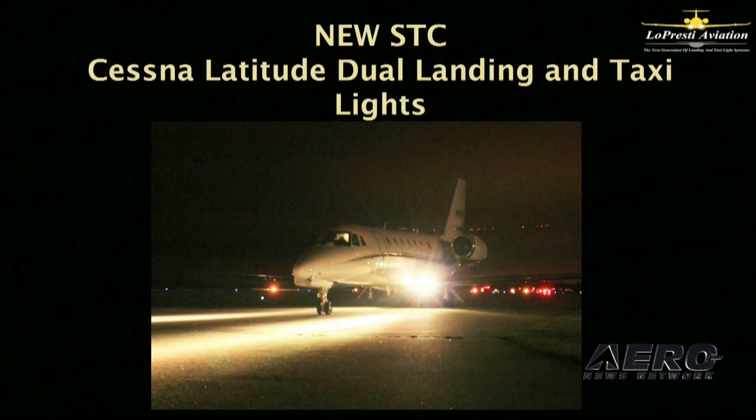Our new dual landing and taxi light system is a tremendous safety enhancement on the Cessna Latitude. With this new kit, we replaced the single landing light in each wing leading edge with dual 85-watt HIDs. We also now have a way to use the taxi light during landing, so you go from having two stock incandescent landing lights to six HIDs. It's also applicable to the 750 Citation.